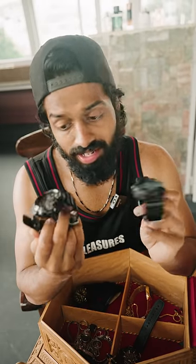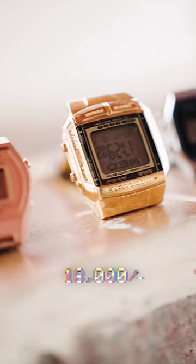Crazy accessory ideas — a whole range of watches. One is G-Shock, the other one is also G-Shock, and this one is Kenneth Cole. A set of vintage collection — not my favorite.